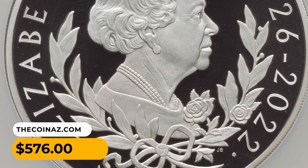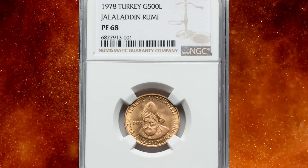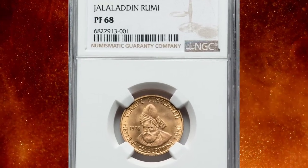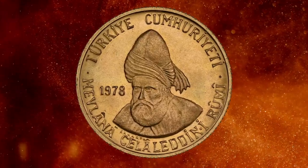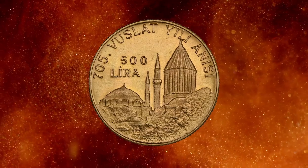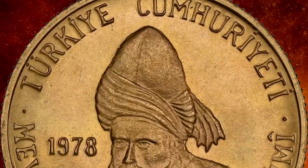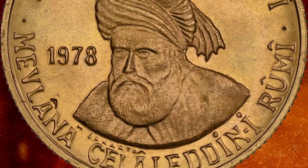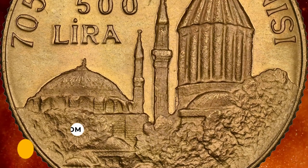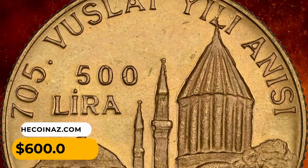Number 17: 1978 gold proof 500 lira from Turkey, graded as PR68 by NGC. Out of a mintage of 900 coins, this enchanting gem commemorates the 705th anniversary of the death of 13th century Islamic scholar and Sufi mystic Jalal al-Din Rumi. It weighs 8 grams with an actual gold weight of 0.23 oz. It was sought for $600.